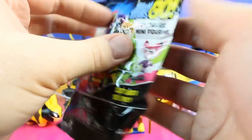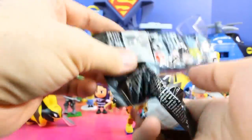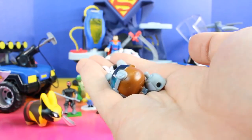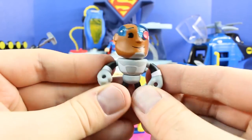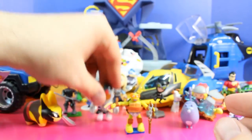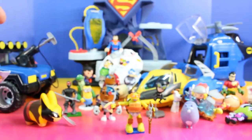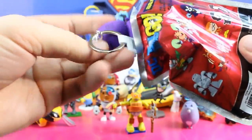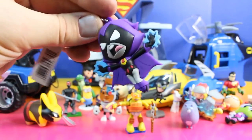It's our last Teen Titans Go minifigure, and it looks like it's another Cyborg. For our last Teen Titans Go figural key ring — I know who it is, it's Raven!